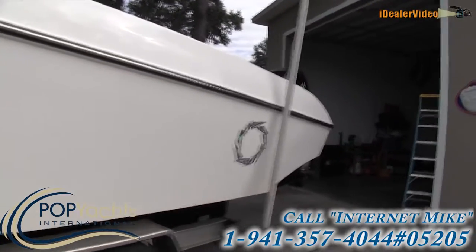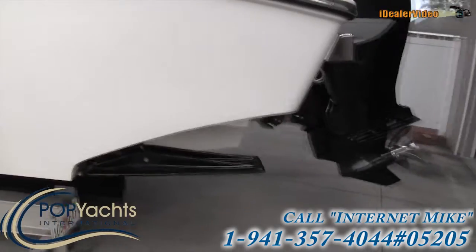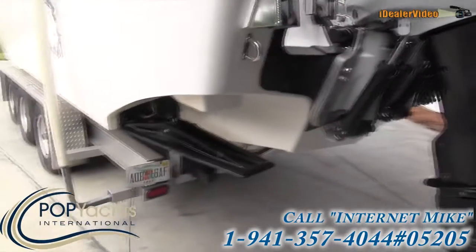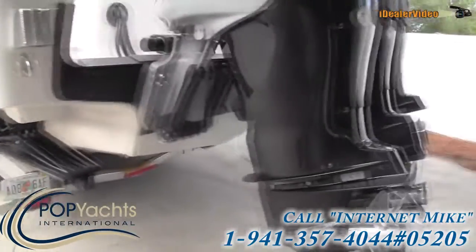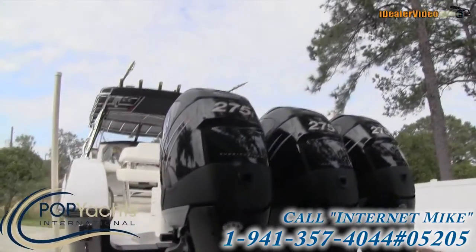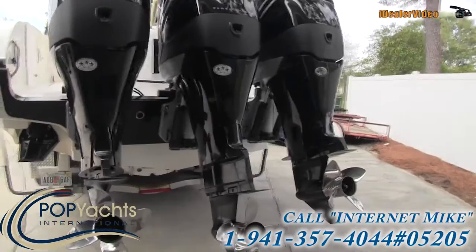There's nothing on this boat that stands out. It does have Lenco trim tabs — approximately 24 to 26 inches. We have Mercury 275 Verados on the back; they are four-stroke engines.